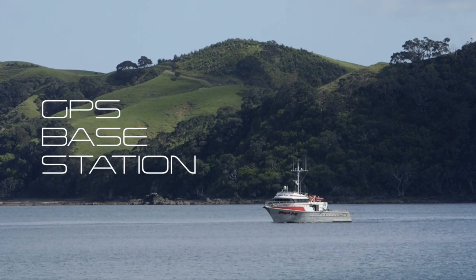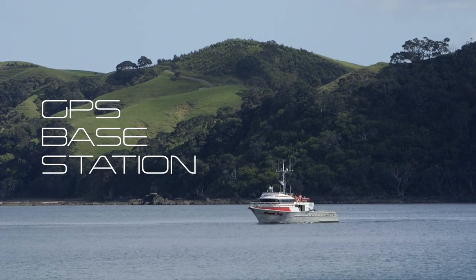Today we're setting up a GPS base station. This GPS station that we've got here will stay on site for the entire project, logging at one second intervals throughout the whole time.